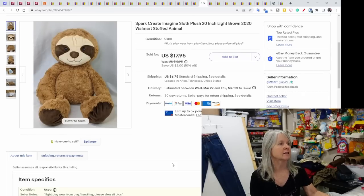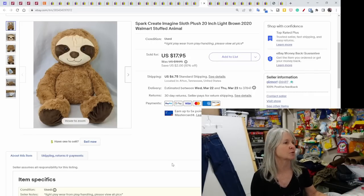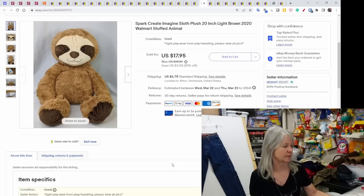This is a Spark Create Imagine 20-inch plush — that brand is from Walmart, from 2020. It sold for $17.95. I love picking up sloths; they sell very well for me.